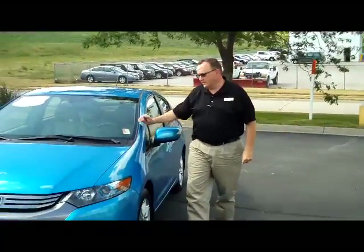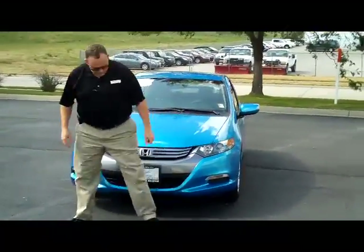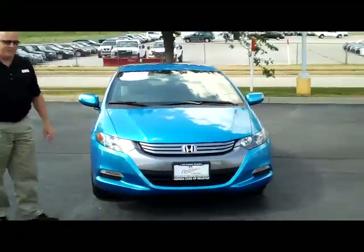Kelly here from the Honda Giant, here to show you this 2010 Honda Insight EX model. It's a one owner, new car trade-in, and all the service has been done here.